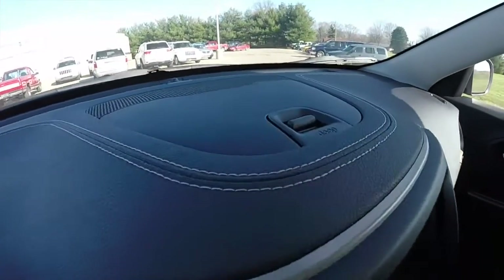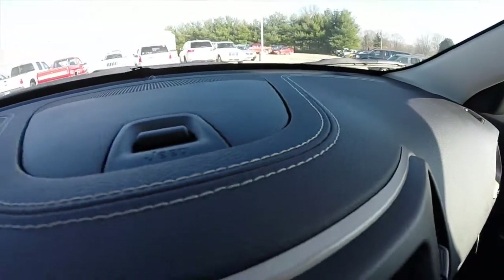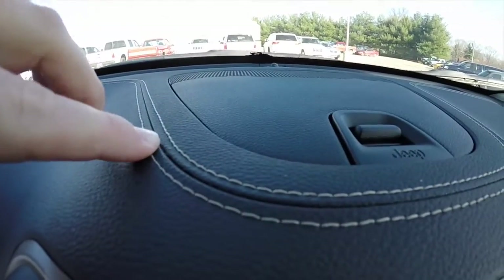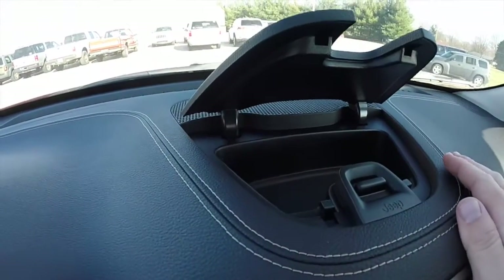Also have Homelink universal garage door opener. One nice feature on this vehicle is the stitching on the dash — it's a nice touch. It is a polyurethane molded dash, but the stitching is actual thread. That's a nice little detail. And of course there's dash top storage as well.